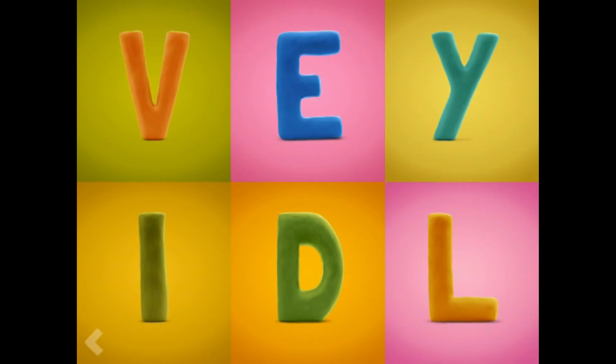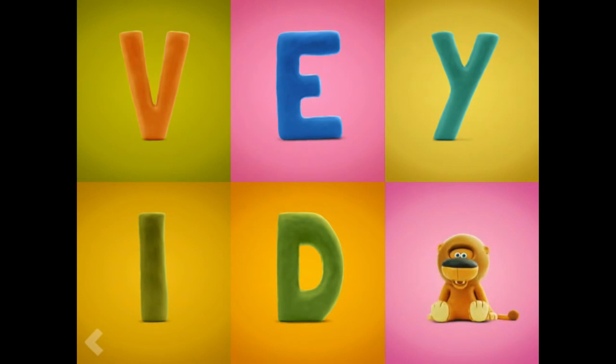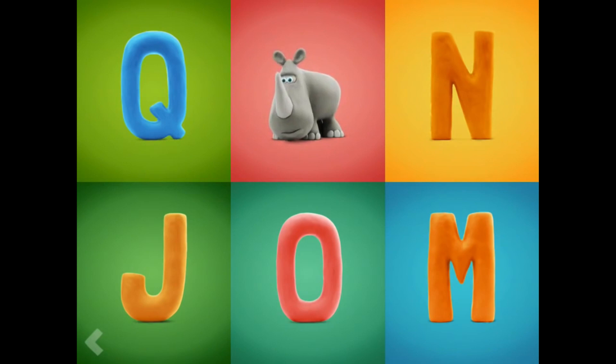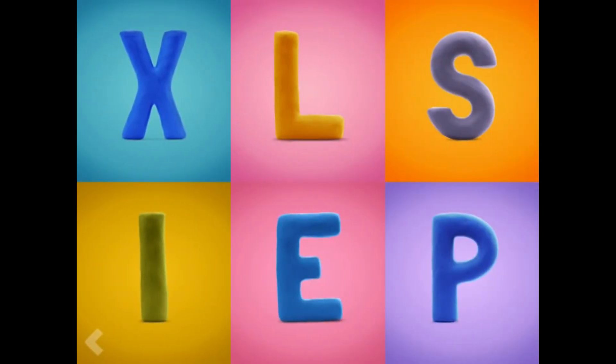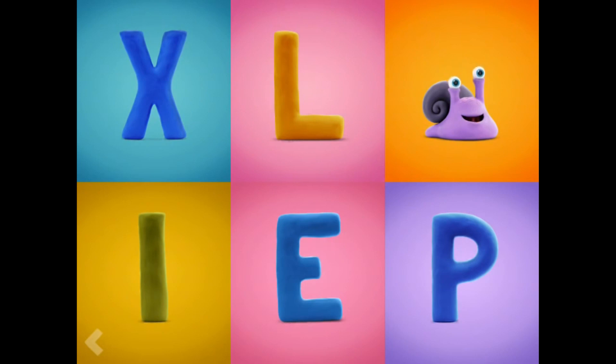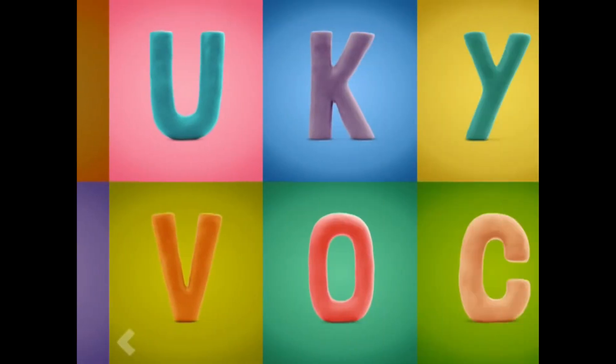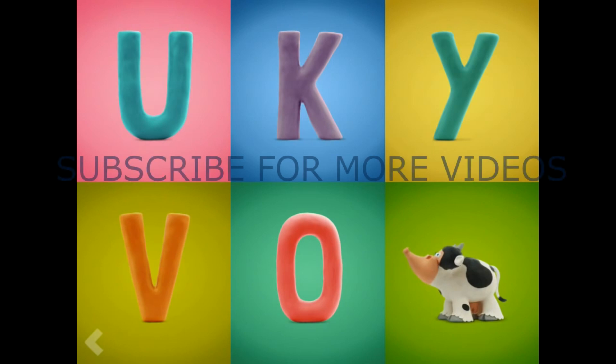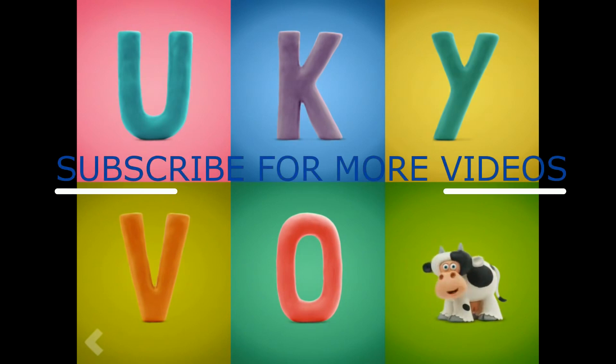Find the letter L. You're doing fantastic! Now point to the letter R. Good for you! Find the letter S. Now point to the letter C. You're doing fantastic!